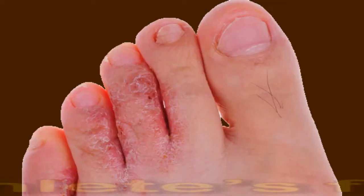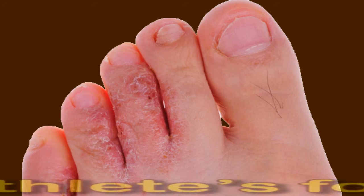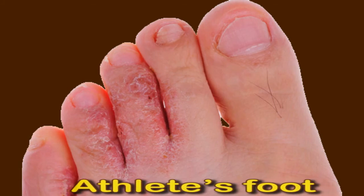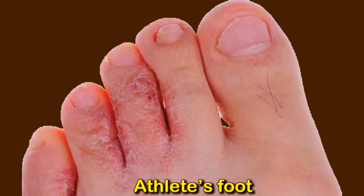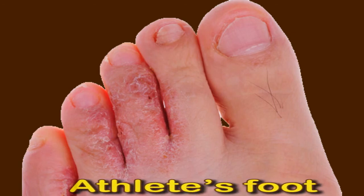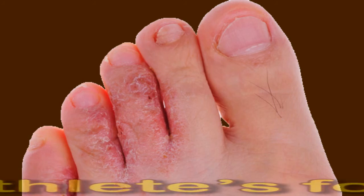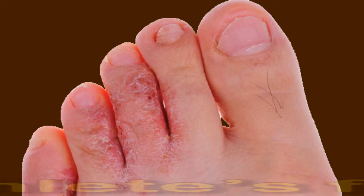Athlete's foot. Athlete's foot, also known as tinea pedis, is a fungal infection that affects the feet. People may get the infection from walking barefoot in moist public areas such as swimming pools and locker rooms. As the body is fighting the fungus, it may cause swollen lymph nodes in the groin. However, athlete's foot is not a common cause of this symptom, so a person with swollen lymph nodes in the groin should consider other causes first. Common symptoms of athlete's foot include itching and burning between the toes, scaling or peeling of the skin on the feet especially between the toes, swelling of the feet or toes, and cracked skin or blisters on the feet or toes.